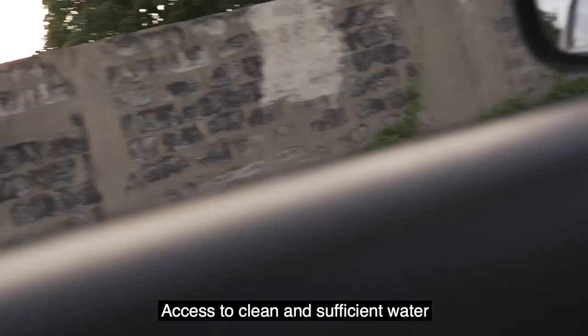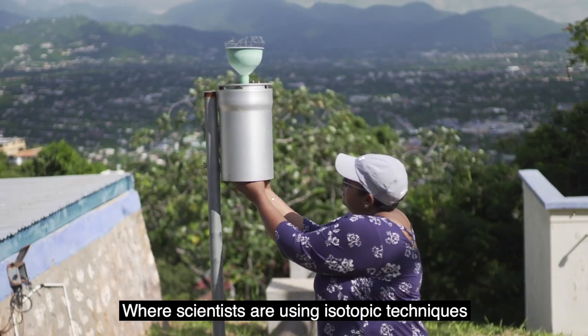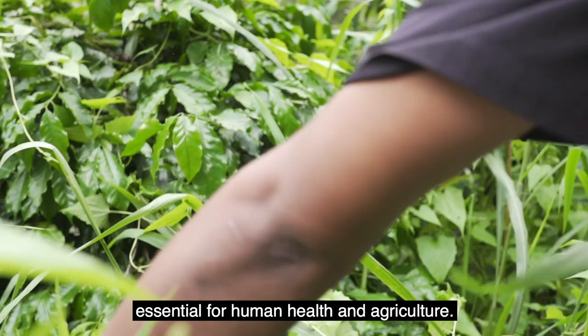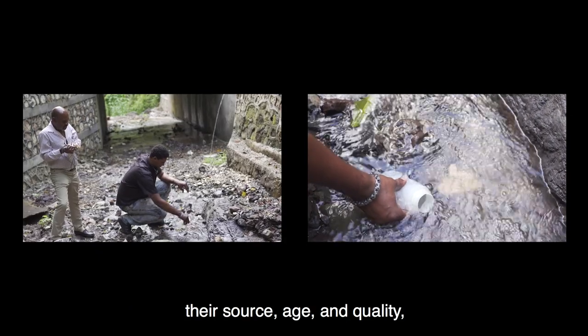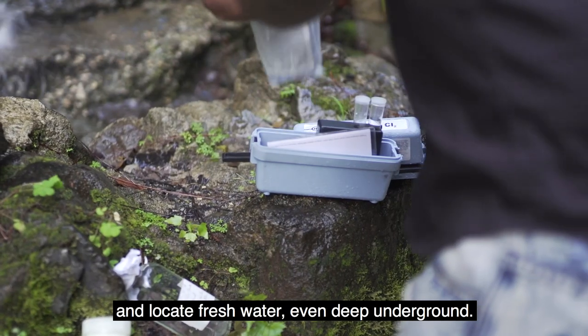Access to clean and sufficient water has become a challenge in Jamaica, where scientists are using isotopic techniques to protect the island's water resources essential for human health and agriculture. By analysing water molecules, experts can determine their source, age and quality, and locate fresh water even deep in the ground.